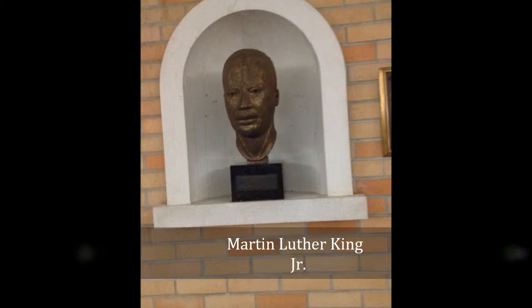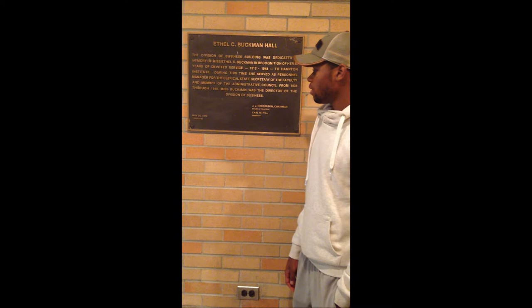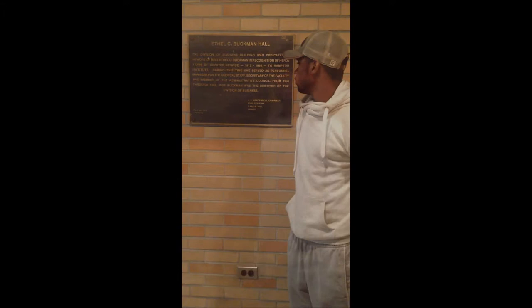We are in Ethel C. Buffman Hall. This building was dedicated to her on May 20, 1978. This is a building of business. The president at the time was Carl L.H. Hoffman. From 1934 through 1948, Ms. Buffman was the head director of the business department.